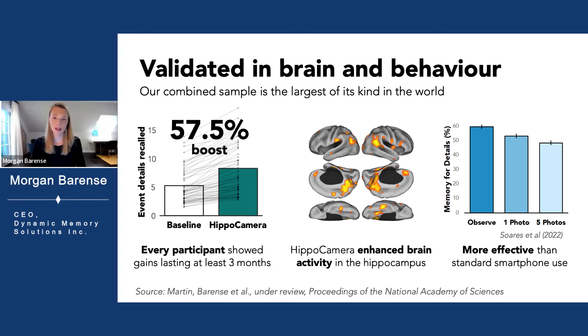Our lab-based studies and commercial field trials show robust and long-lasting memory gains, with more than a 50% boost in memory for event details. MRI showed enhanced brain activity in the hippocampus, and Hippocamera led to greater memory gains than standard smartphone use.